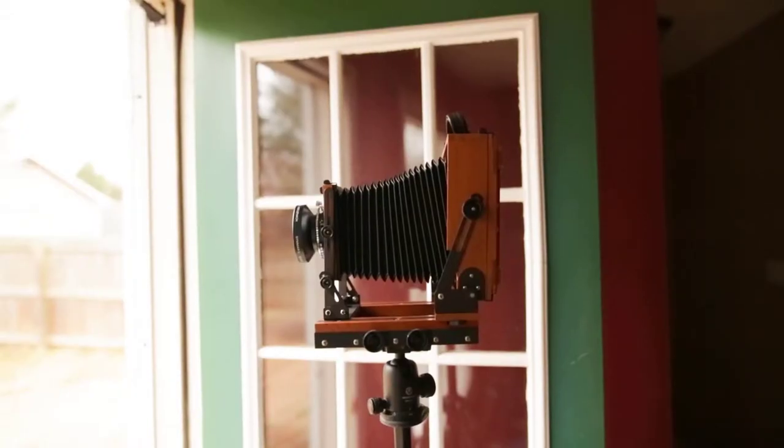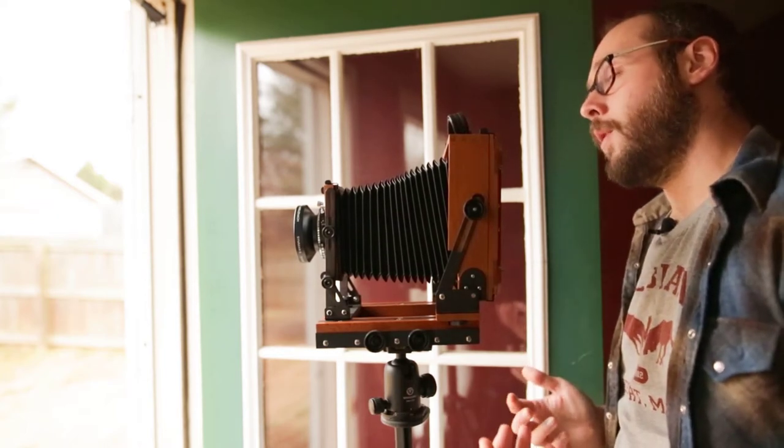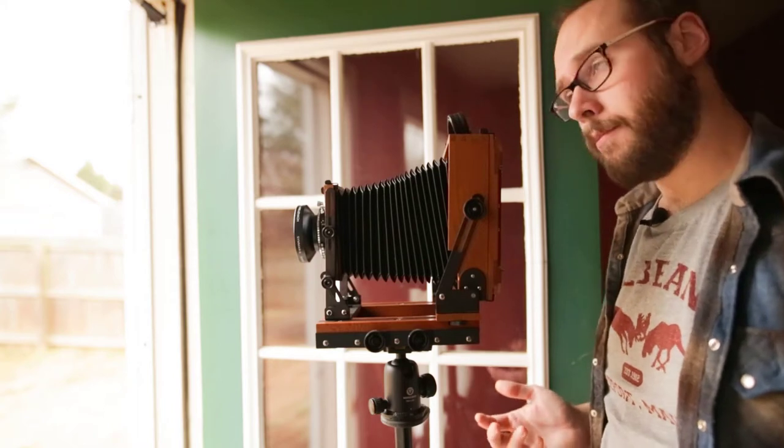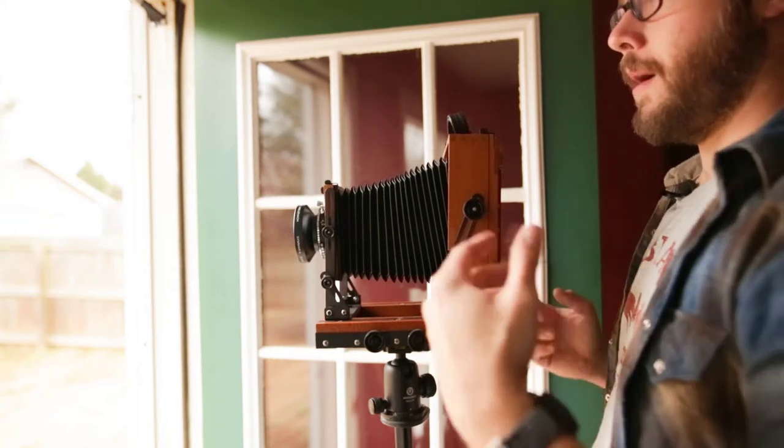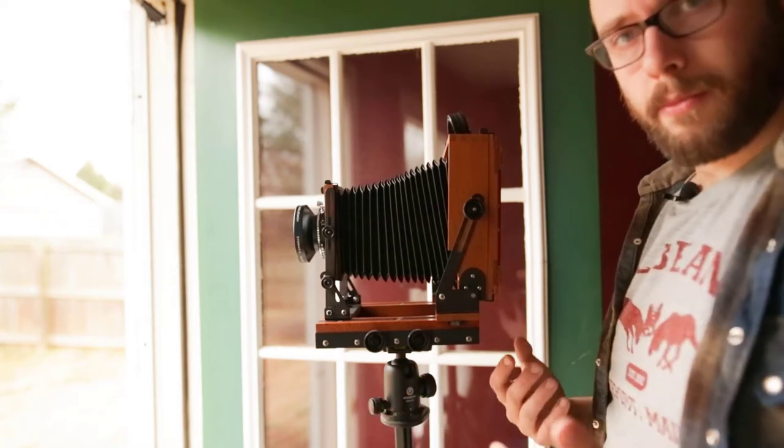Let's go outside to show you a few more movements while there's still daylight. Well, the weather in Tennessee decided not to cooperate and it started raining — but we're not going to let a little thing like that stop us. Out my back door here, I'm going to show you a few basic movements with a large format camera and why it is so amazing even now.